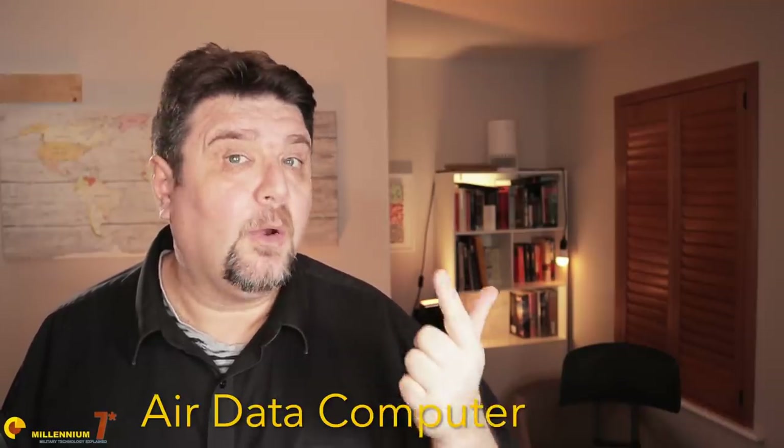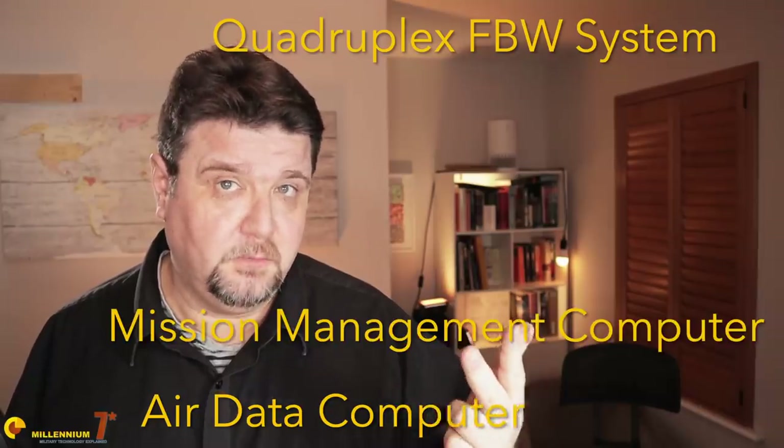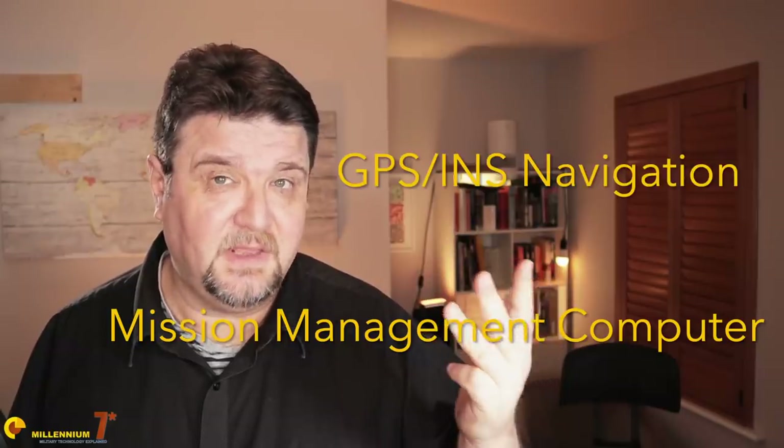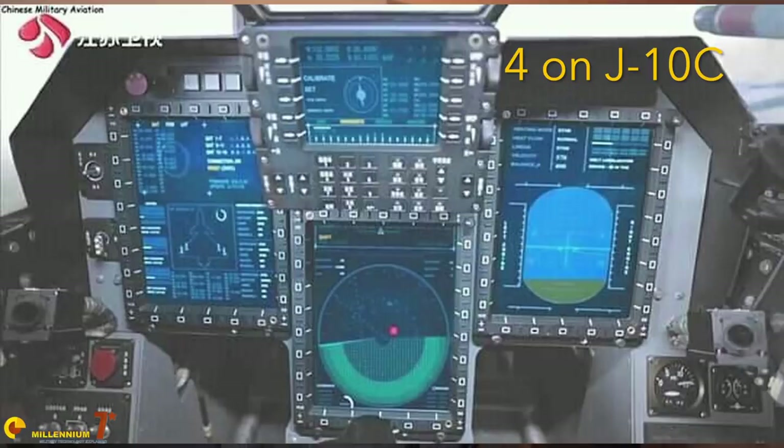The data bus connects several systems on the aircraft: an air data computer, a quadruplex fly-by-wire system, a mission management computer, and a GPS/INS navigation unit — about which we know nothing. These computers drive three multifunctional displays in the cockpit, plus a panoramic head-up display and a helmet-mounted sight.